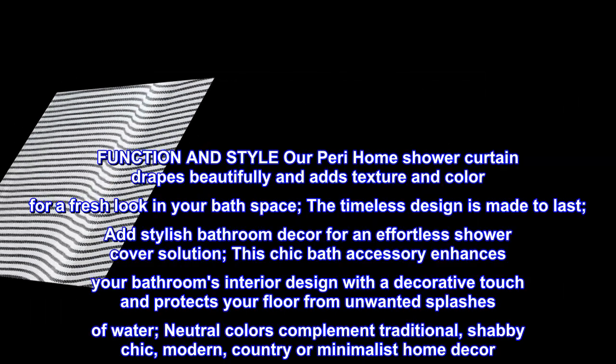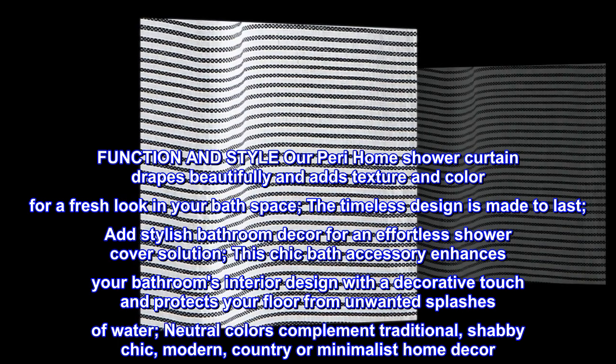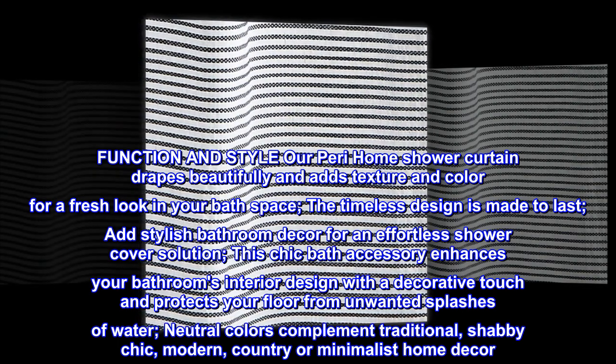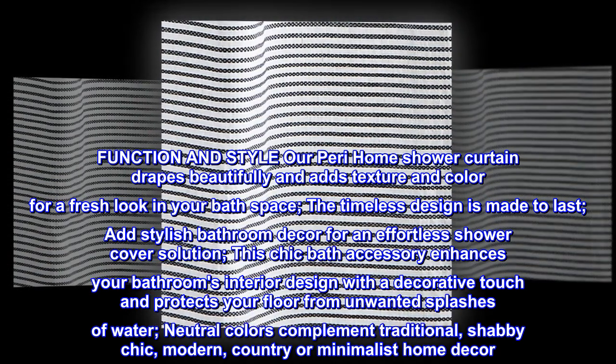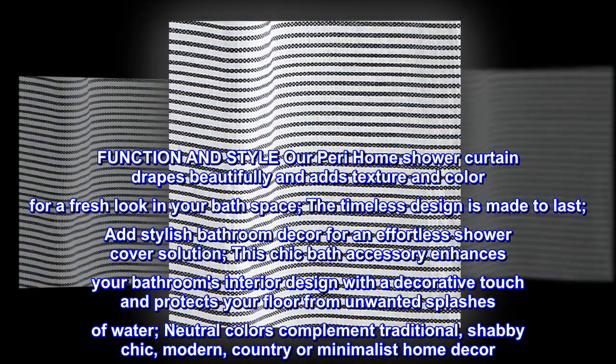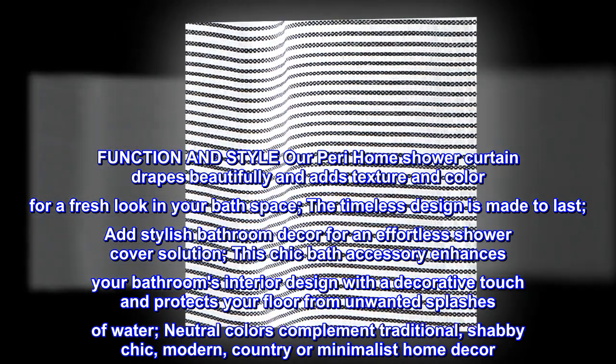Function and style: our Peri Home shower curtain drapes beautifully and adds texture and color for a fresh look in your bath space. The timeless design is made to last. Add stylish bathroom decor for an effortless shower cover solution. This chic bath accessory enhances your bathroom's interior design with a decorative touch and protects your floor from unwanted splashes of water.